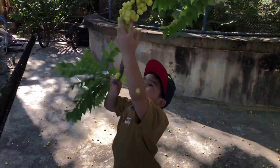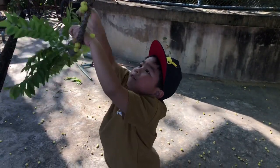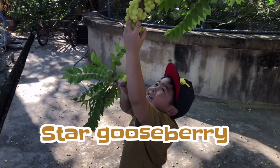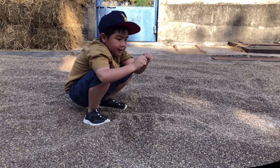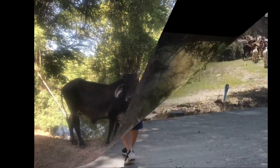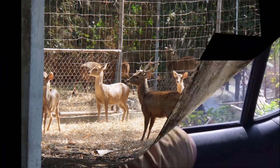This farm has a lot of activities for kids: picking star gooseberries and riceberries. You can also see farm animals — cows, goats, pigs, or even gazelles. And there are water turbines too.